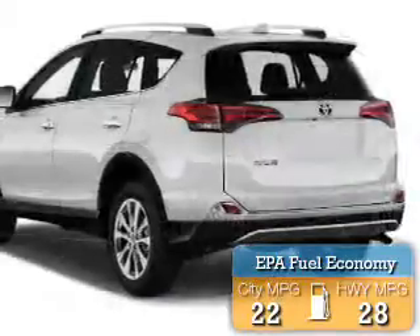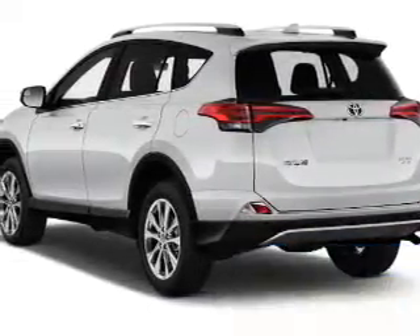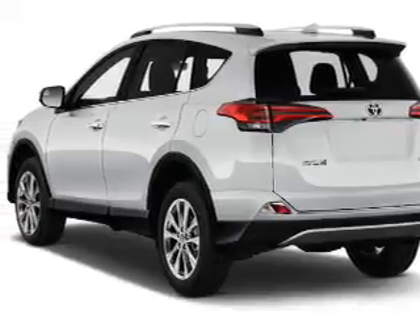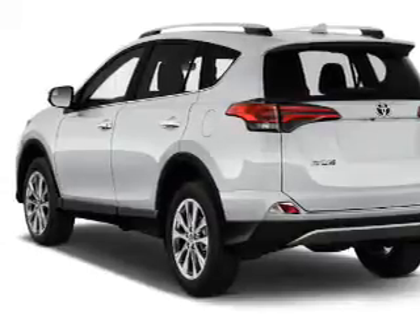Great fuel efficiency saves you money by requiring fewer trips to the gas station. The features include a power sunroof, electric trunk, blind spot sensors, auto-dimming mirrors, a spoiler, and an alarm system.